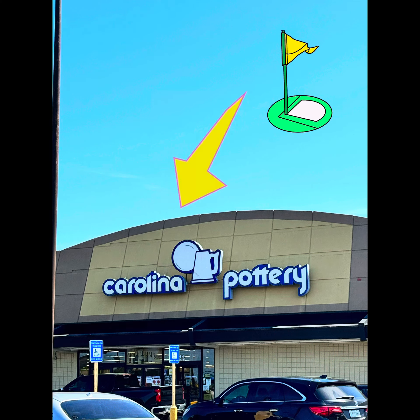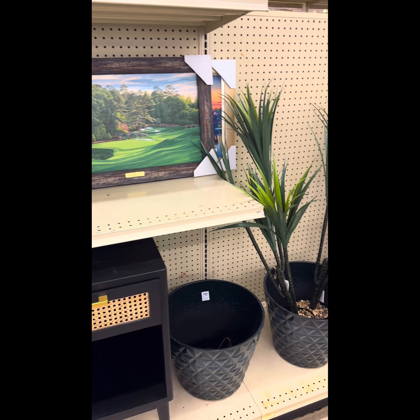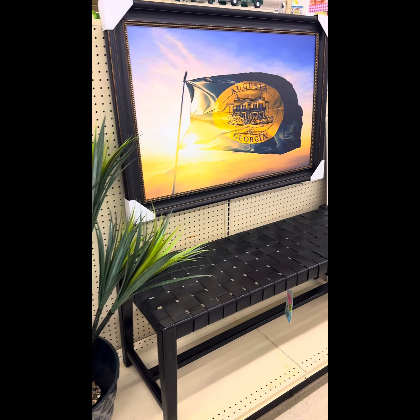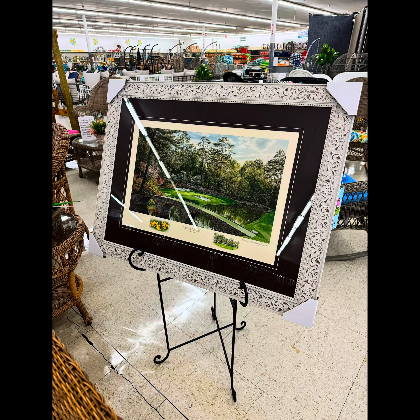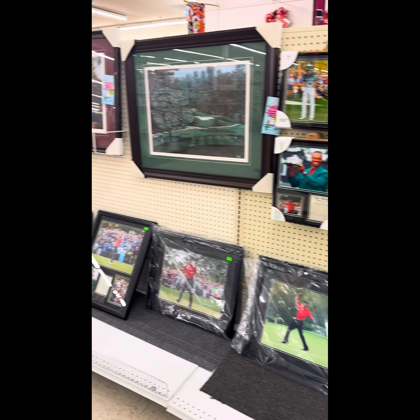Up next, Carolina Pottery. They had the best outside stuff. If you still need decor for the outside of your house or want to put a beautiful picture on an easel, this is where it's at. They had aisles and aisles of the cutest golf ball stuff — golf ball cups, golf ball turbos, all that stuff.